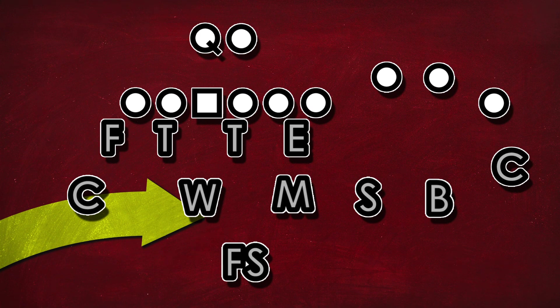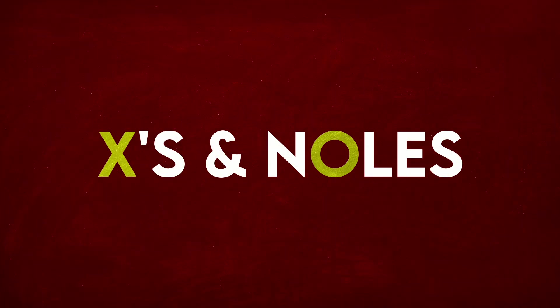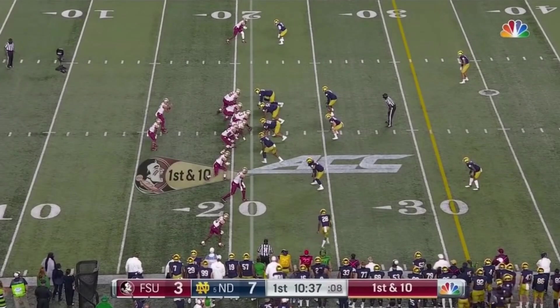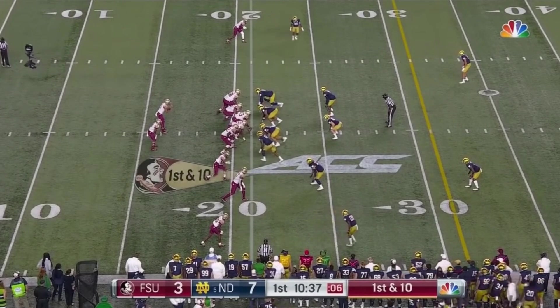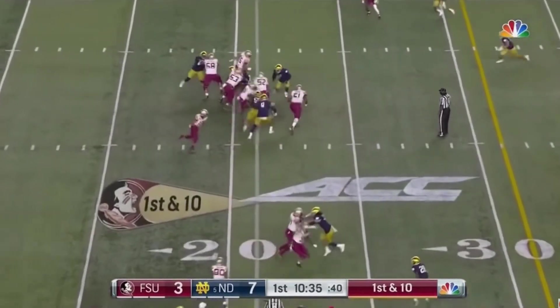To illustrate what I mean, I want to take a closer look at two of Norvell's most called plays of the 2020 season — midline and what I will refer to as the spread triple option. Norvell ran these two plays throughout the season, but I want to take a close look at how he ran them in FSU's final game of the season against Duke.